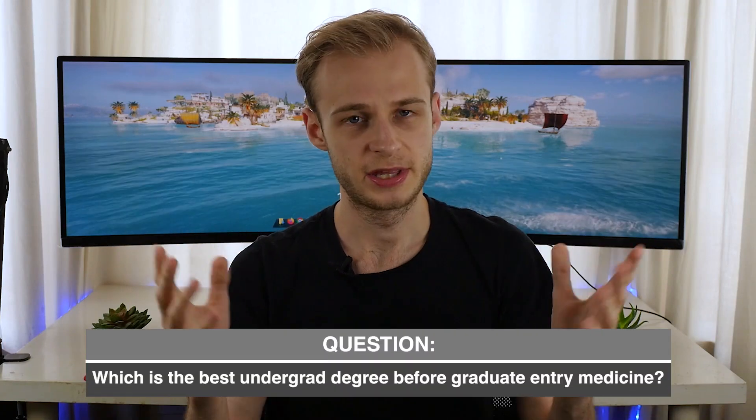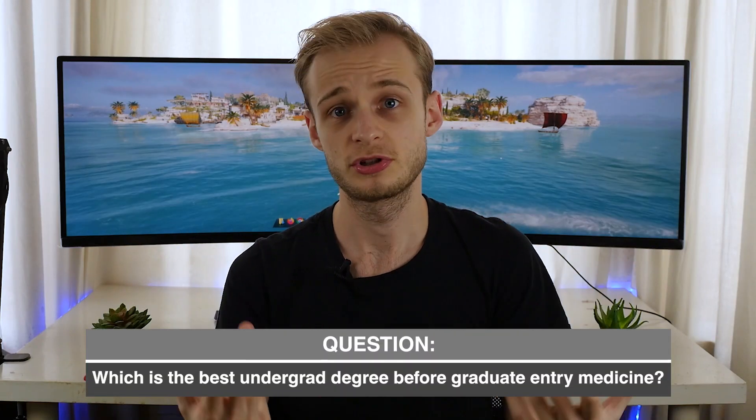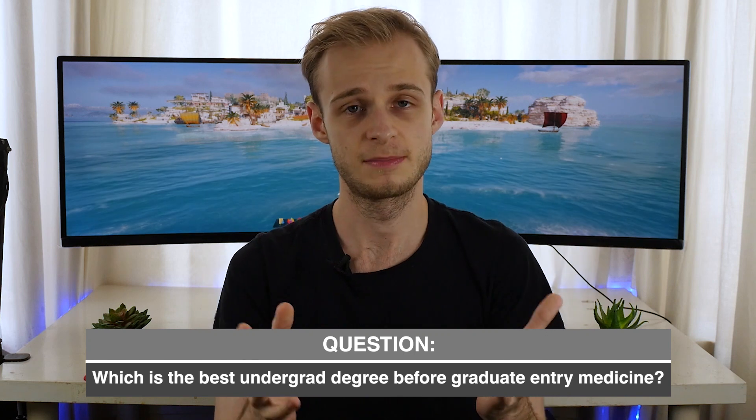Graduate entry medicine is one of the things that hundreds of people who want to train to be doctors find themselves thinking about each year. But if you need to do an undergraduate degree first, which is the best degree choice before graduate entry medicine?